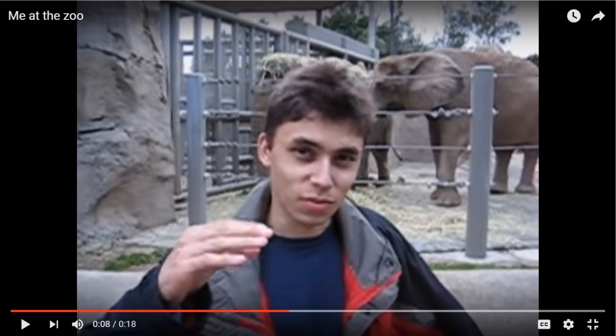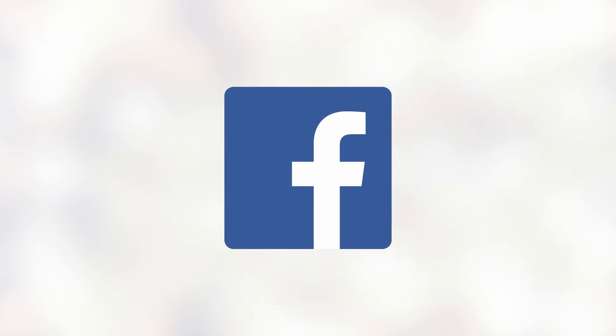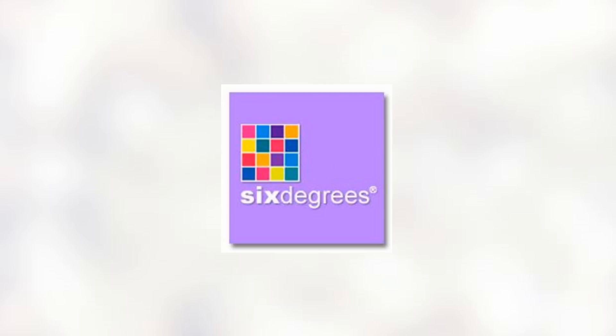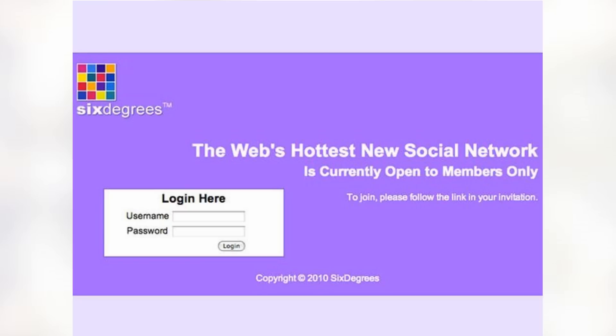This next one is the father to Instagram, Facebook, and all other social media sites. The first social media site went by the name Six Degrees and was put up in 1997. It allowed users to upload a profile picture as well as make friends with other users. The website didn't really get popular though until 1999.